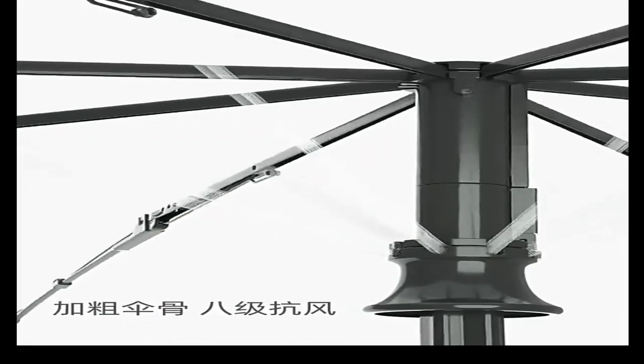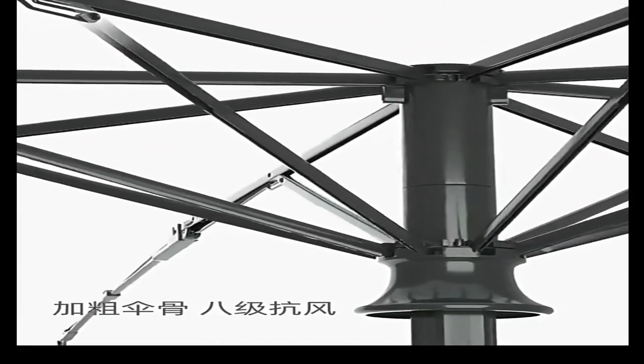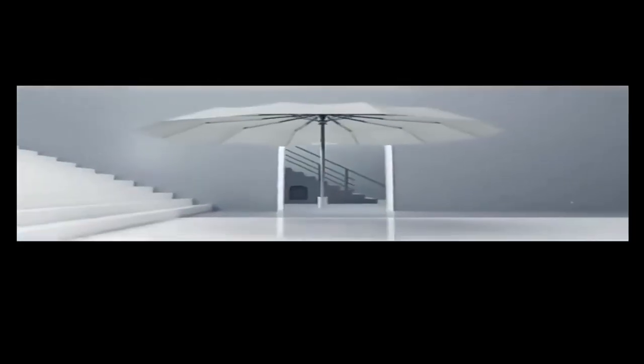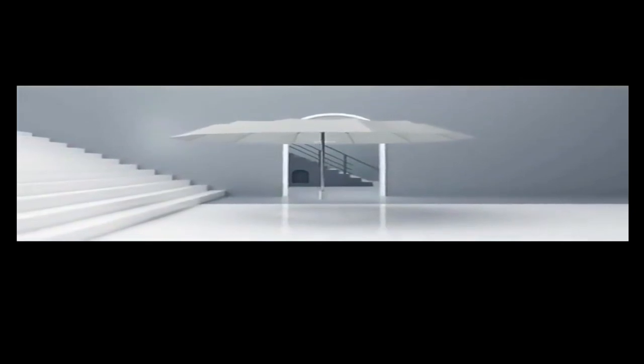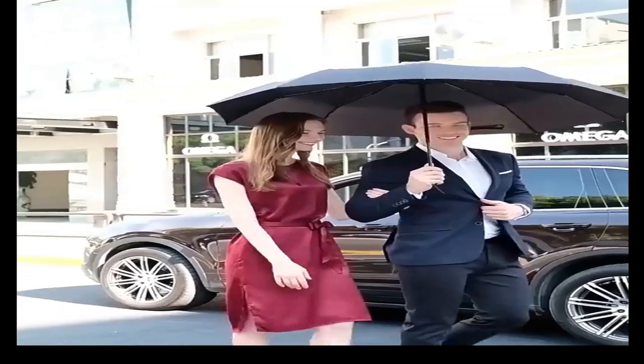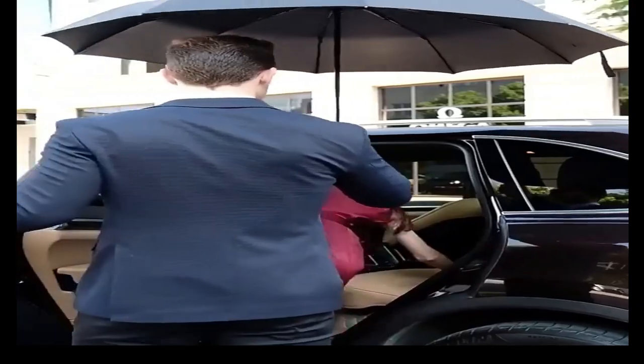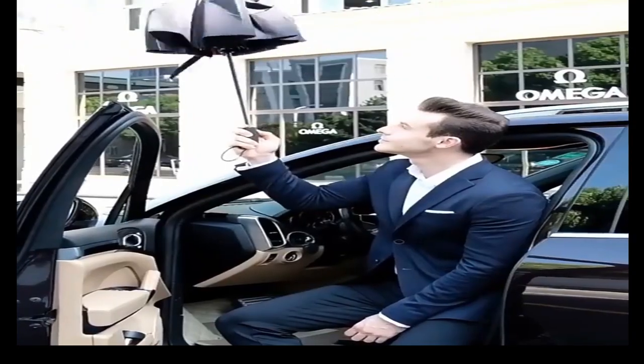This umbrella from Blunt has an impressive canopy span of over 54 inches, so two people can fit underneath — perhaps even a third. When completely closed, the umbrella is over 37 inches long, so it may not be the easiest to pack, nor will it fit comfortably inside a purse. While this umbrella has an above-average price point, the manufacturer says it was tested in a wind tunnel with conditions equivalent to a Category 1 hurricane. Unfortunately, this pick does not have an automatic open or close mechanism, so you have to manually open it.